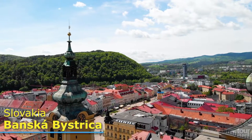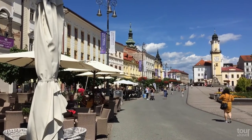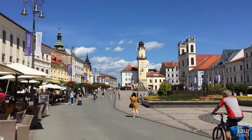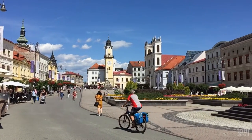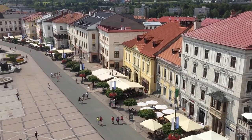Banská Bystrica — it does not matter if you look for historic architecture or great nightlife. Banská Bystrica, this fairytale medieval city, offers everything. Its main street is full of colorful medieval houses that will take your breath away.